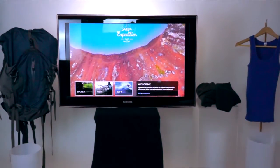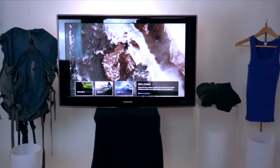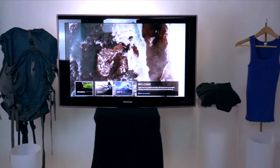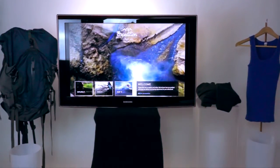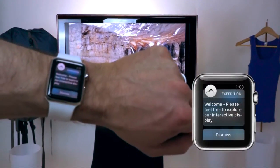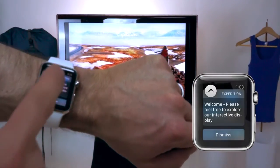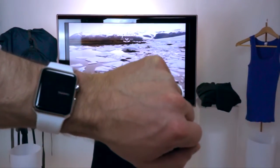Now, because we have their loyalty app installed, and that communicates with our wearable, we can actually receive notifications on our Apple Watch based on our proximity. And it just so happens we just received one. It says, "Welcome. Please feel free to explore our interactive display." Let's go ahead and tap on it.